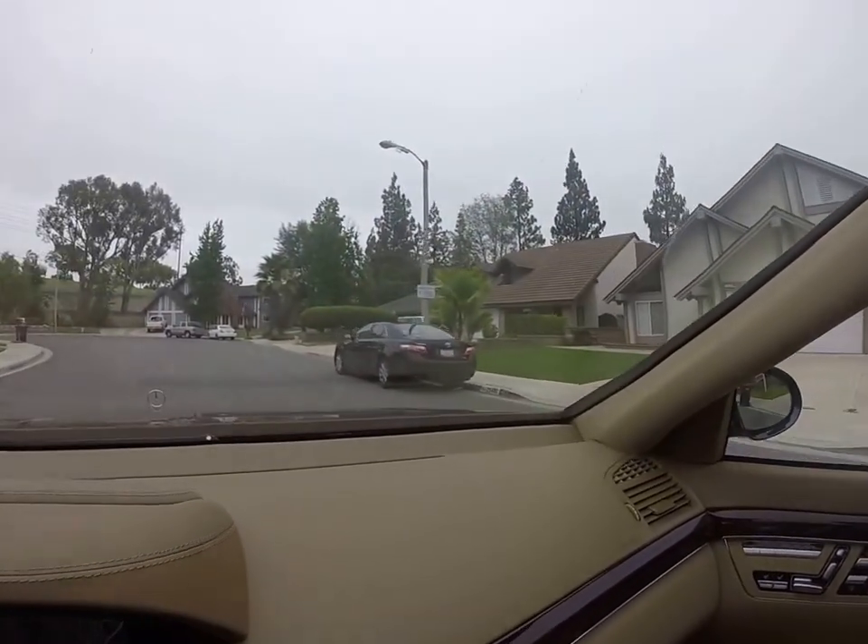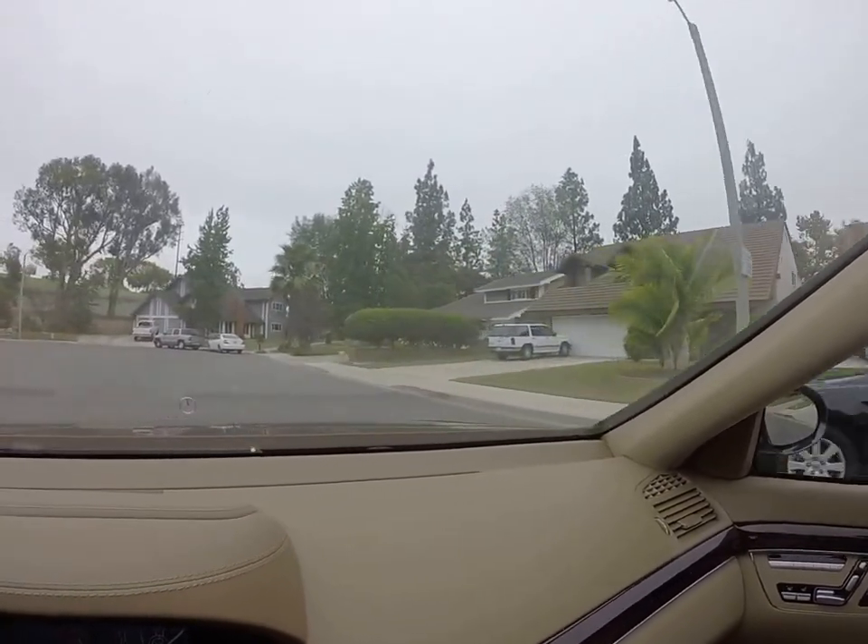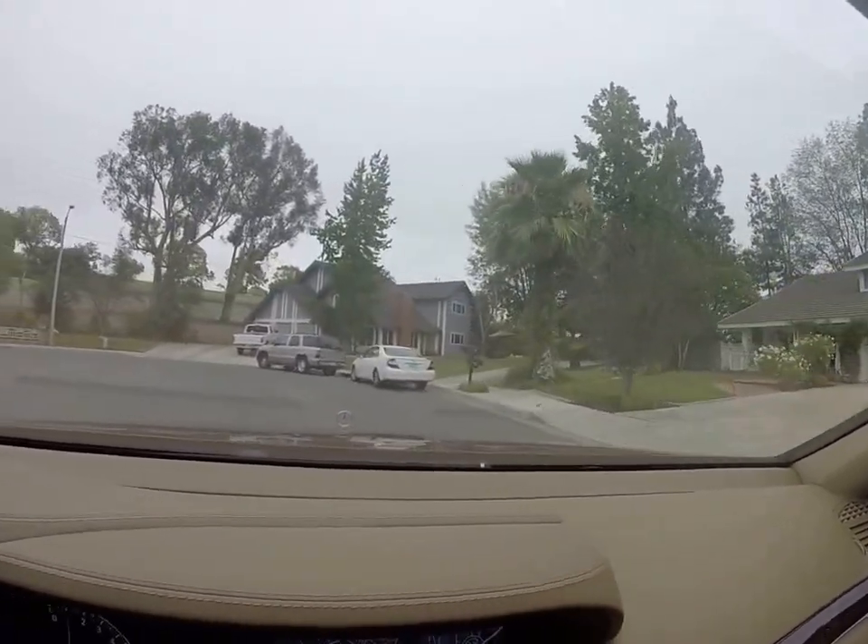This is a really nice neighborhood. It's a pretty small house for the neighborhood — most of them are larger.